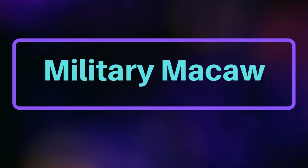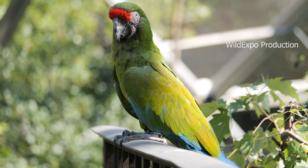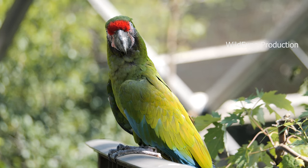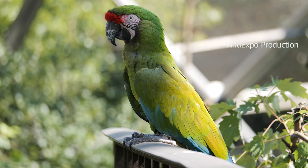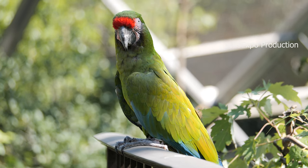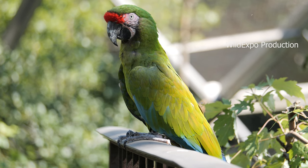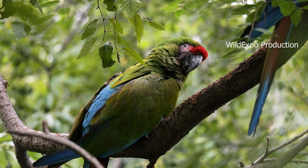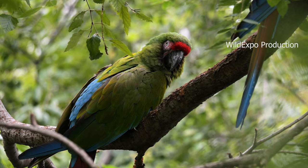Military Macaw. The military macaw, also known as Ara militaris, is a colorful and medium-sized species of macaw native to parts of Central and South America. Military macaws are primarily green in color, with bright blue feathers on the wings and tail. They have a distinctive red forehead, which gives them their common name. Their face is adorned with patches of bare skin around the eyes, and they have a black beak. The legs are grayish-black, and they have strong claws that help them grip onto tree branches.